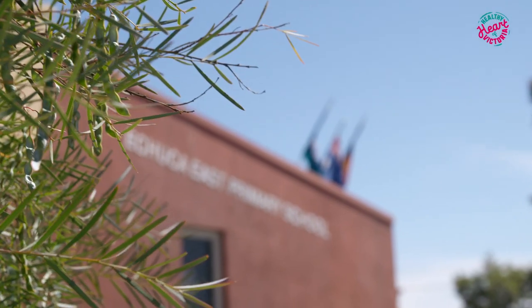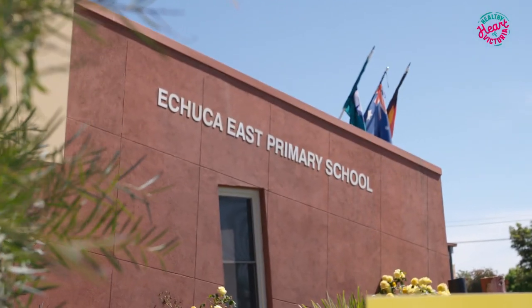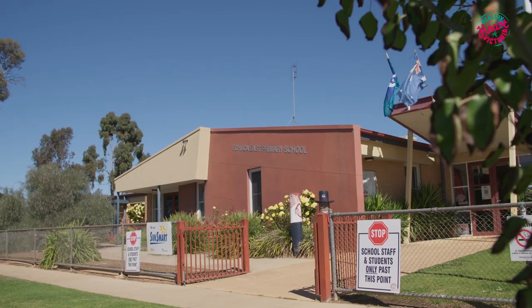Echuca East Primary School is a great school. It has about 310 students. To access the school they come from every direction possible, and we want our kids safe.